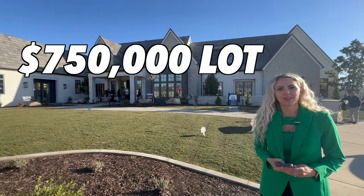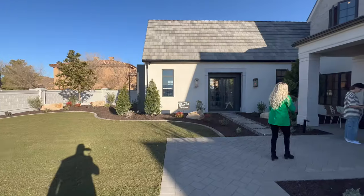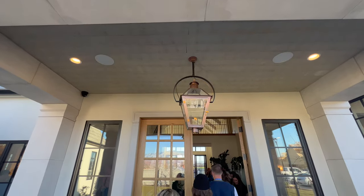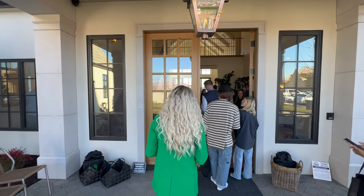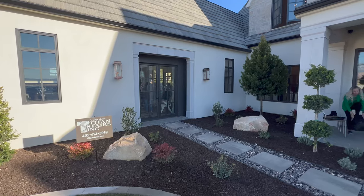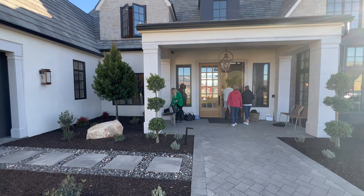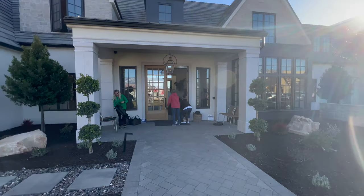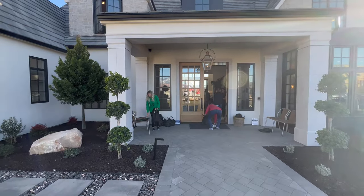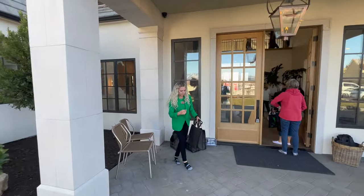That's a ton of square footage — it goes way back, and these lots are huge. This house is going to be mind-blowing. By the way, remember how in our Parade of Homes video we talked about not wearing big boots? Guess who wore big boots today?